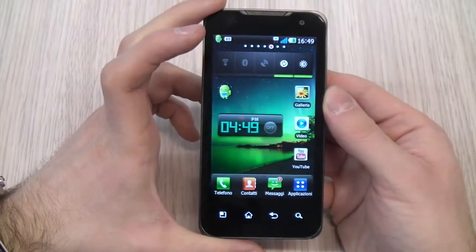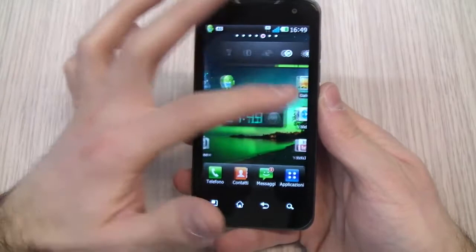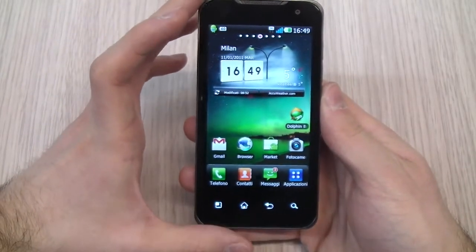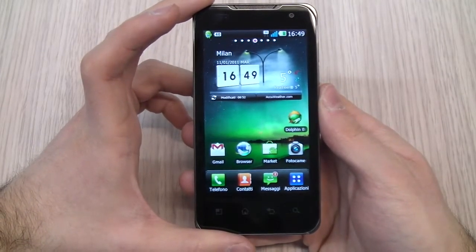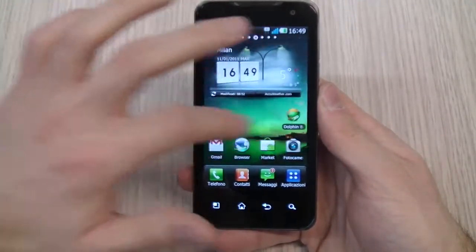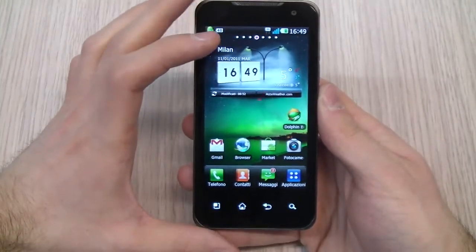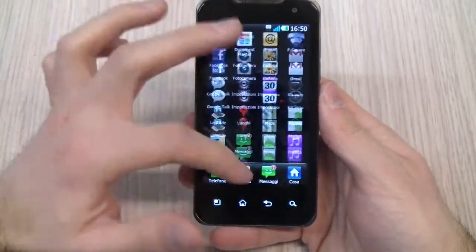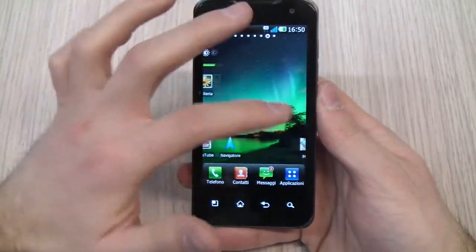The screen is very sharp, but the particularity of the phone is that it has a dual-core processor from NVIDIA — it is a Tegra 2 chipset — so it is extremely powerful. There is no lag between applications. This is not the release software, so the producer might have a few weeks to tune it up, but it is still very, very fast.